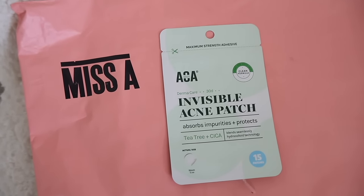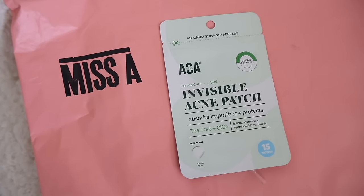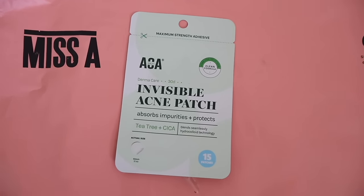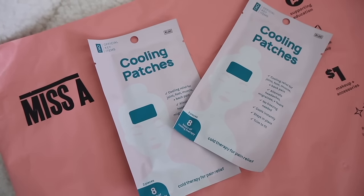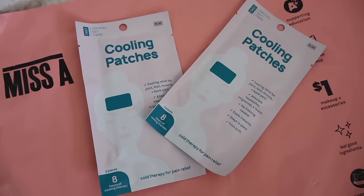The next new thing I grabbed is the invisible acne patches — everyone has really good reviews on these, and they have tea tree which is always good. Can't wait to use them when I'm breaking out. I also always recommend the cooling patches — great when you're not feeling well or have a fever. They don't budge off your forehead and will stay there all day. You get a whole packet too. These are some of the best goodies off the website, seriously.